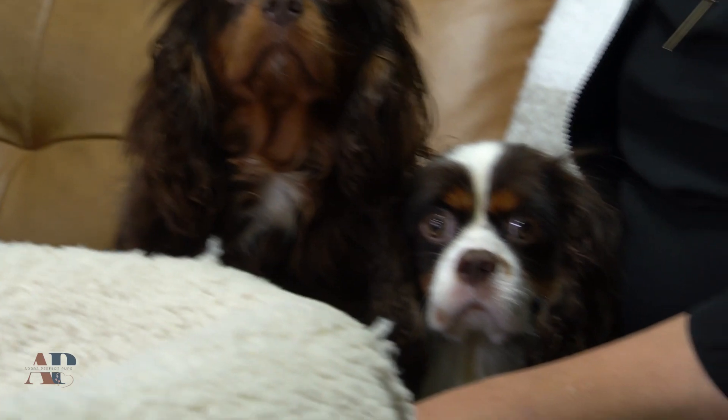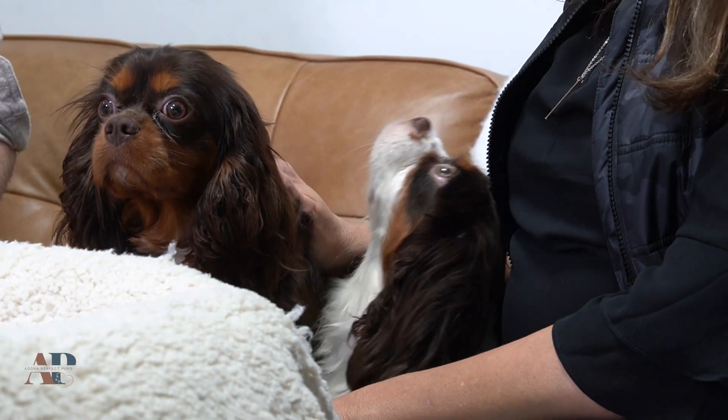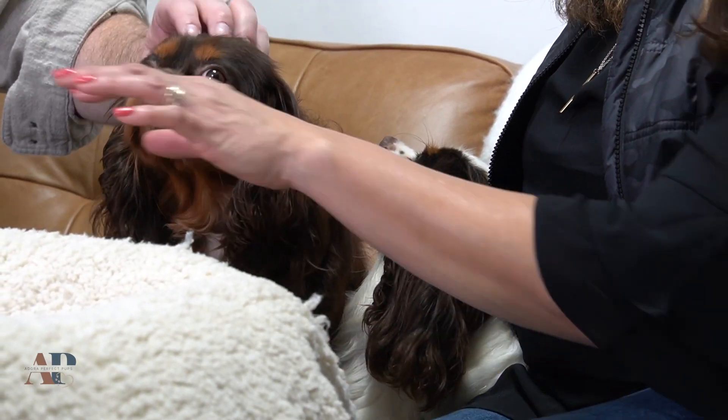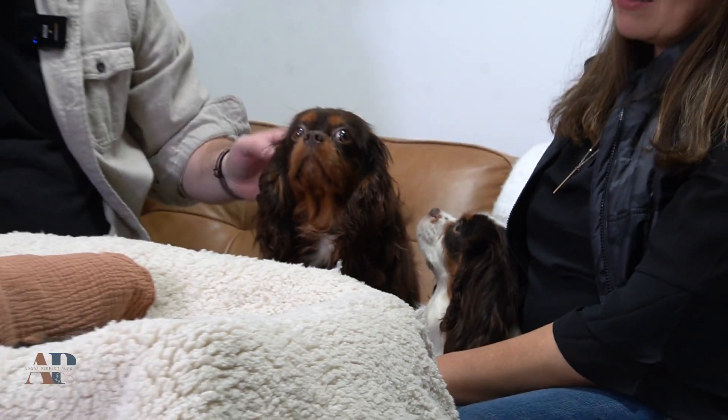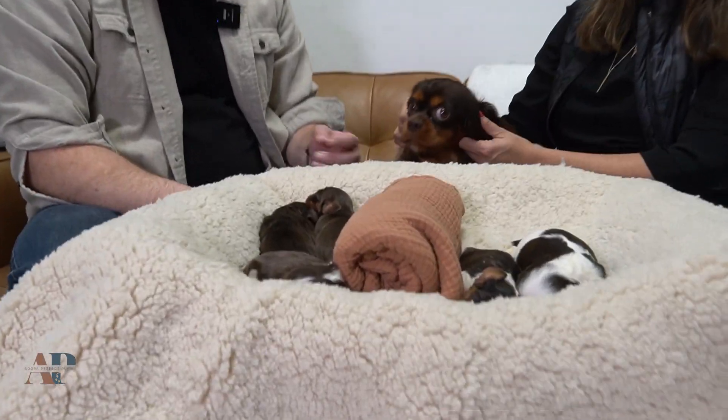Caring for puppies is a labor of love, and it can be touch and go sometimes in these early days. We're making sure mamas are doing well and babies are okay. Sometimes we have to intervene a little bit — add a little extra TLC, a little extra nutrition sometimes — making sure that everything keeps progressing like it should.